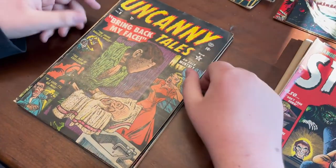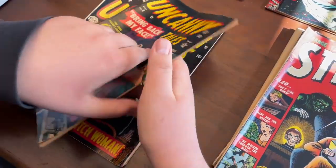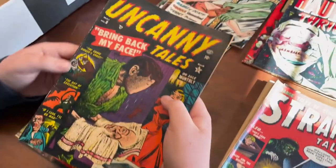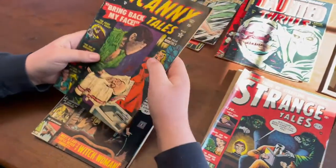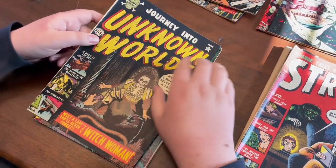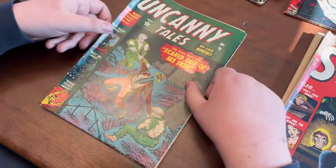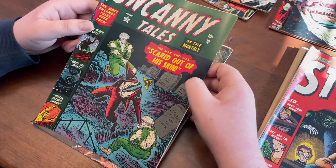Uncanny Tales — not a big fan of this one, but it's a pretty decent grade. It's attached. With these books you just don't want to see anything missing, any chunks out. It has spine wear as to be expected, but overall it's a solid copy. Going to sell that. Uncharted Worlds — this actually feels pretty glossy too. Nothing too crazy about this either, but cool pre-code horror book. Another Uncanny Tales — this is a kind of cool color. I like the green. Decent book.